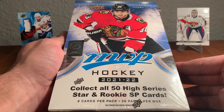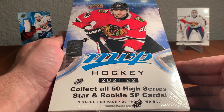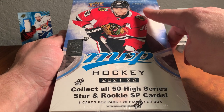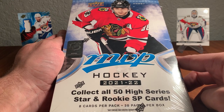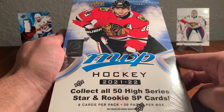MVP is a great product. It's an accessible product. All the big stars you want are in there. There's a great selection of rookies as well. You can find a hobby box like this at your favorite online card retailer, or packs of MVP at the big box retailers near you, so be sure to check that out.